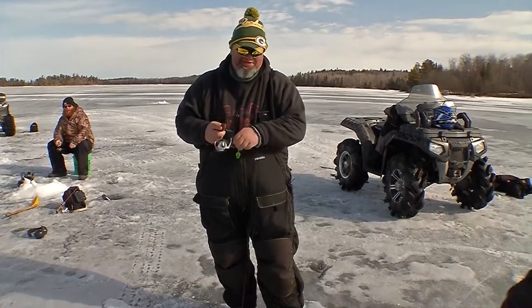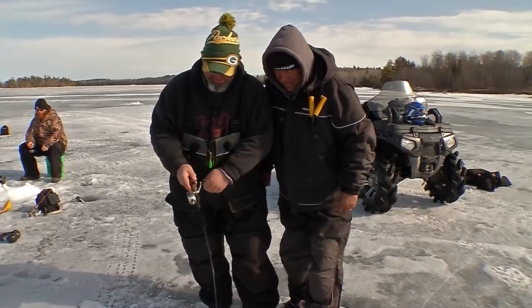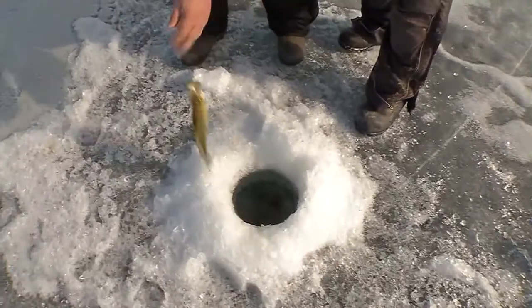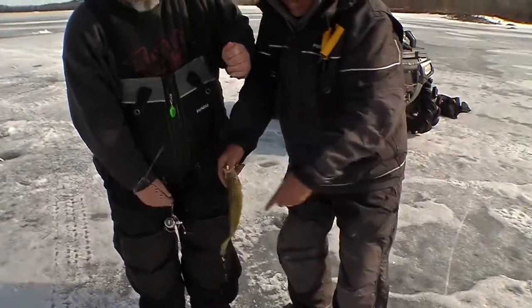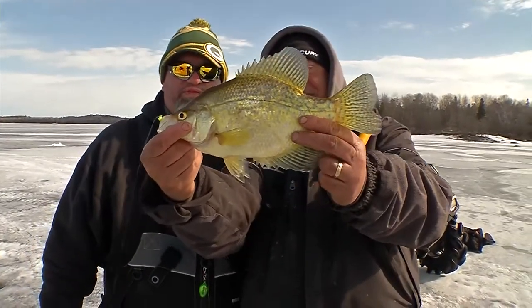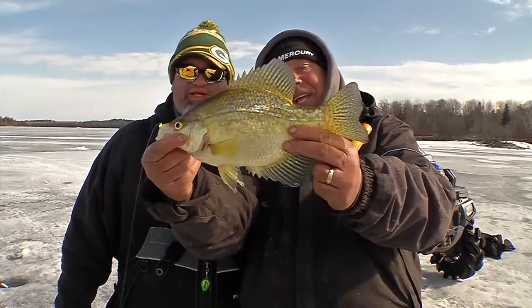Hey! Henry's gonna be the first to connect here. Let's see what we got here, Henry. There's a crappie. There we go, pal. That is about, what, a 10-11 maybe? We're supposed to get them up to 13-14 maybe today, but that's the way to start.